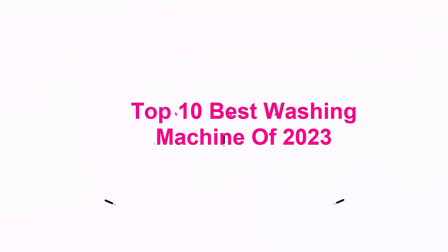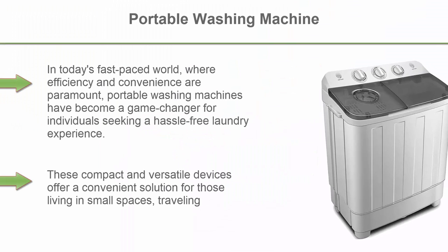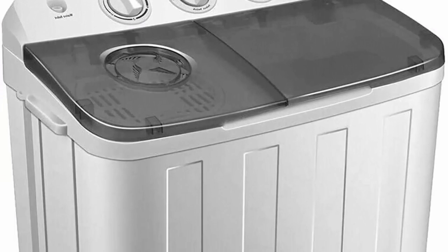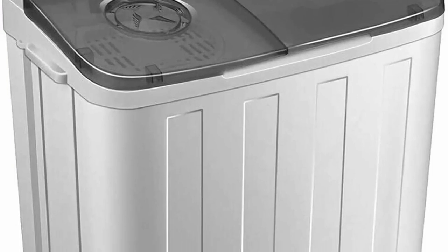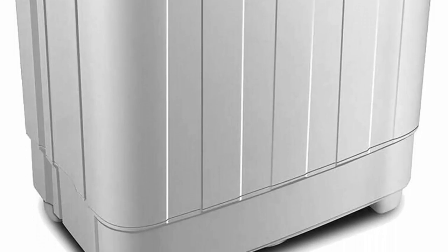Top 10 Best Washing Machines of 2023. Top 1: Portable Washing Machine. In today's fast-paced world, where efficiency and convenience are paramount, portable washing machines have become a game-changer for individuals seeking a hassle-free laundry experience. These compact and versatile devices offer a convenient solution for those living in small spaces, traveling, or simply looking to reduce their reliance on traditional laundry methods.